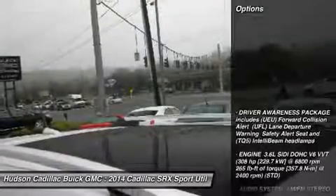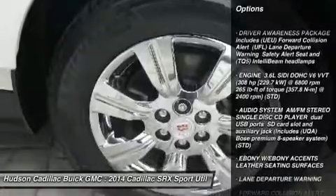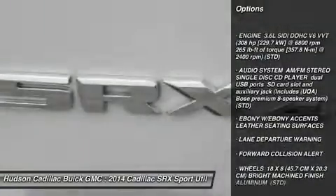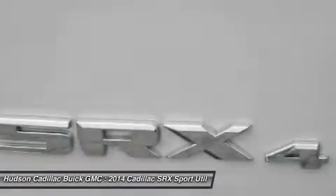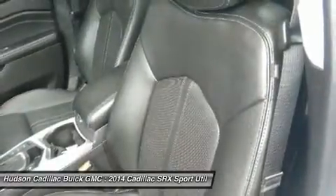Here are some of this vehicle's great options: anti-lock braking system, all-wheel drive, lane departure warning, power passenger seat, Bluetooth, power steering, aluminum wheels, AM-FM stereo with CD player, four-wheel disc brakes.